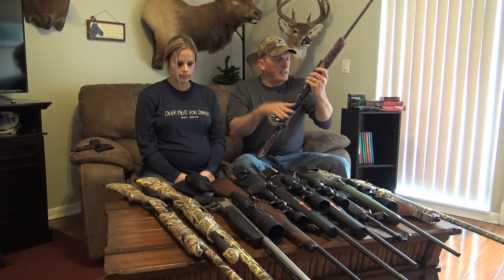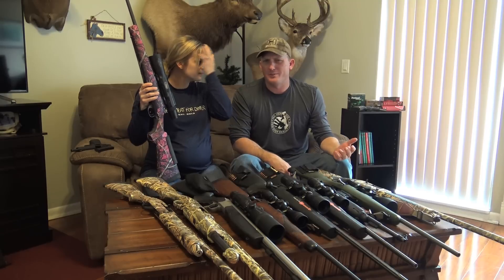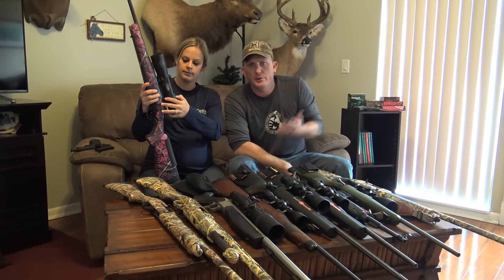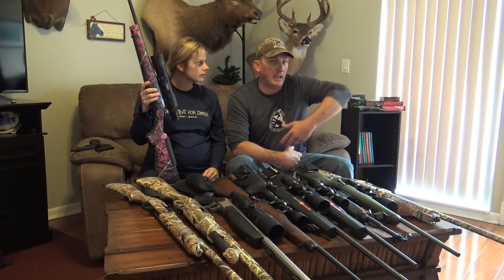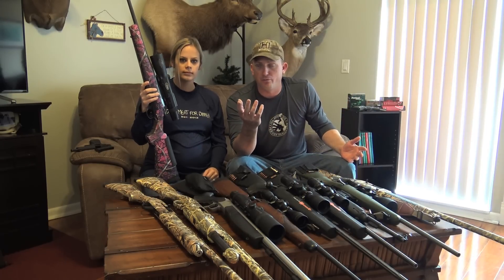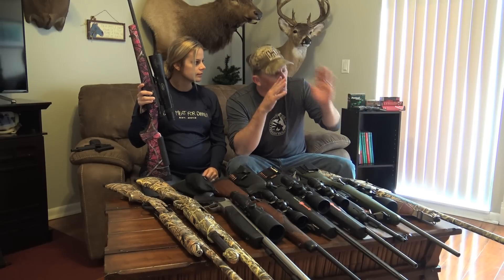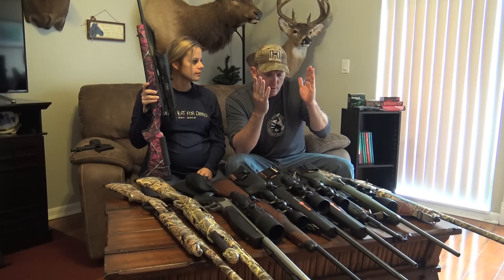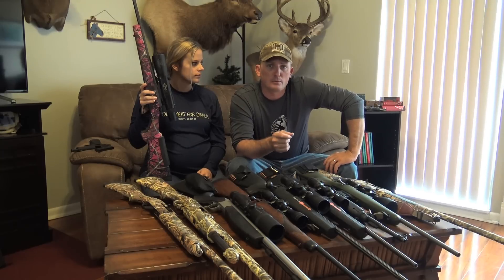And in regards to the Burris Eliminator, a lot of people say that's cheating. No, it's not. I mean, you've got to go out, sight it in, calibrate it to your gun. And then when you're in the field — one day we were both together, she shot a buck and handed me the gun and I shot a buck. Hers was at 175 yards, mine was at 540 yards. The same gun, minutes apart. It makes you focus on your mechanics. It makes you concentrate on what you're doing. And it's also ethical and responsible for the game.